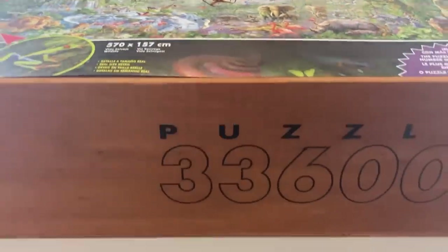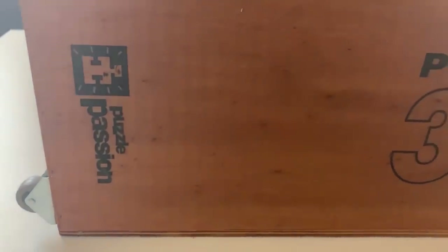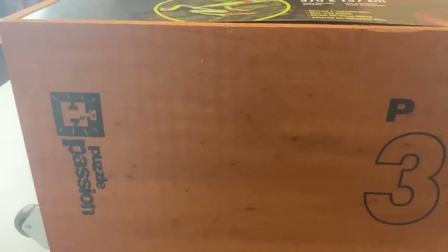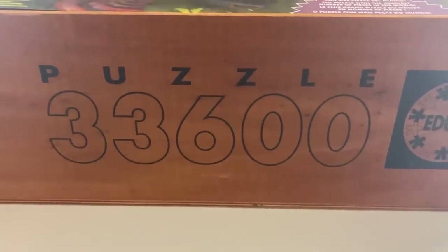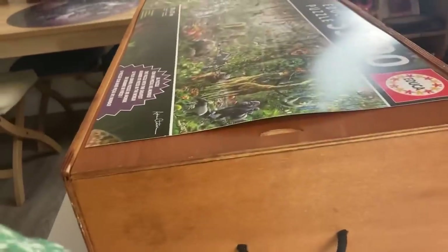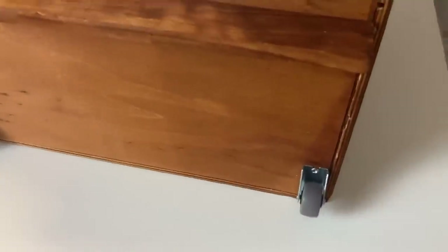The side of the box is the same on both long sides. You've got 'Puzzle Passion' at the bottom — I think that might be their customer service side of things, puzzlepassion.com. Then it says Puzzle and 33,600, which is the piece count, and it's got the Educa logo. It's just the exact same on the other side. At one end there's a little pull handle, and at the opposite end it's kind of like luggage — like a suitcase with these caster wheels.